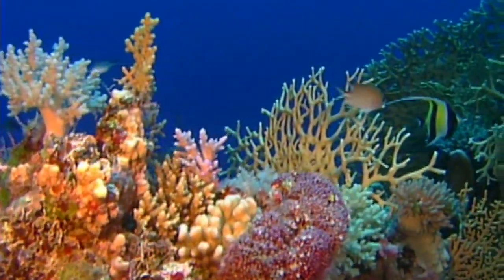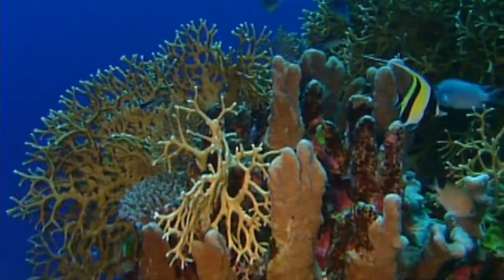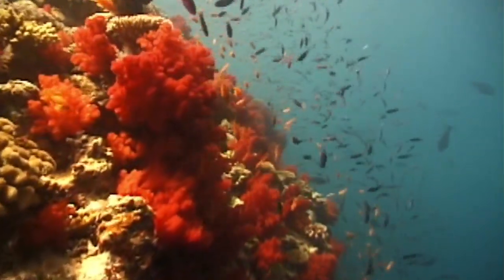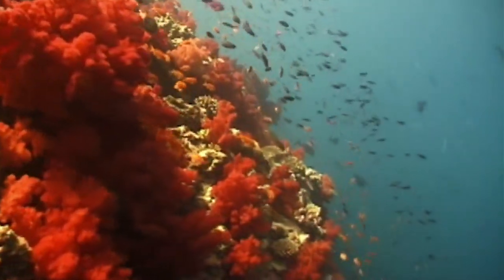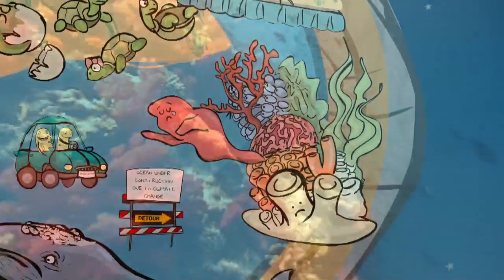But the major loss is to animal diversity. Coral reefs are like the rainforests of the ocean, housing a rich diversity of animal life. When the coral becomes bleached, it can no longer provide habitat for ocean life like it used to.